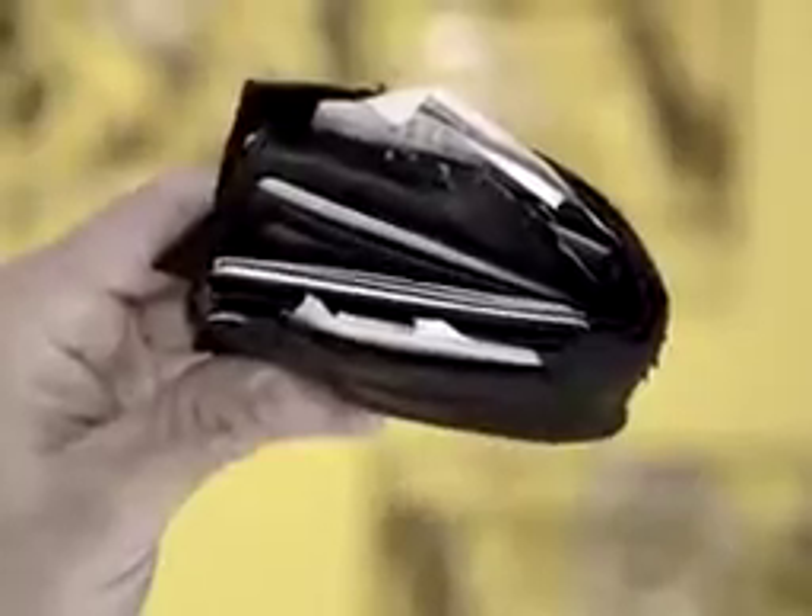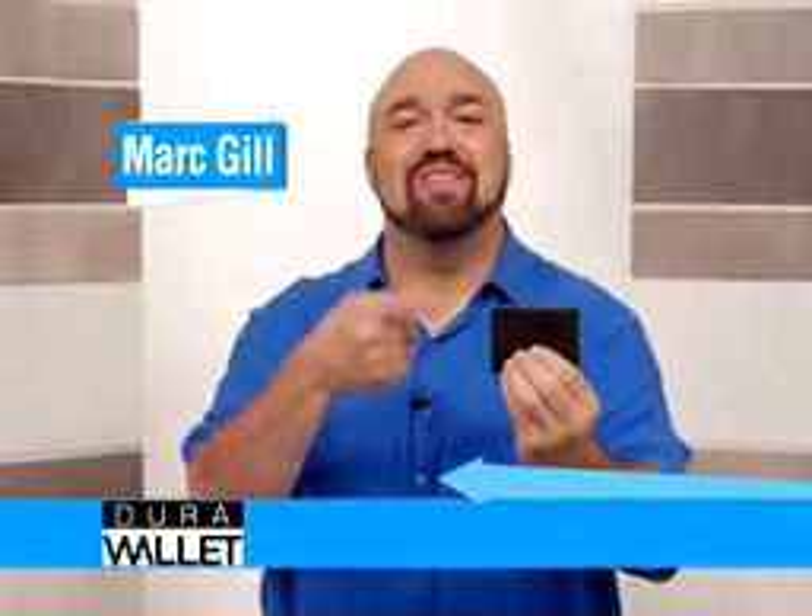Are you tired of ugly, bulky wallets that barely fit in your pockets and in no time start falling apart at the seams? Hi, Mark Gill here for the Dura Wallet, the amazing, unbreakable billfold that takes my wallet with 16 cards, receipts, and cash, and makes it over 60% thinner with the exact same contents.